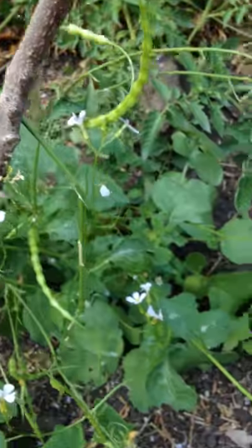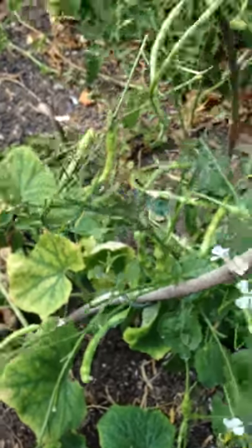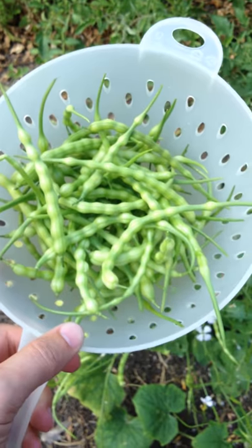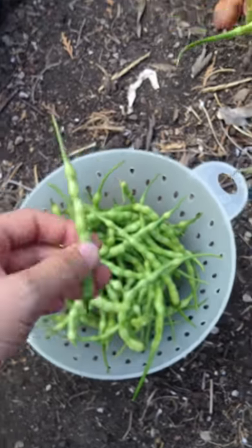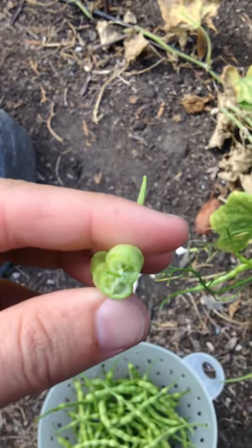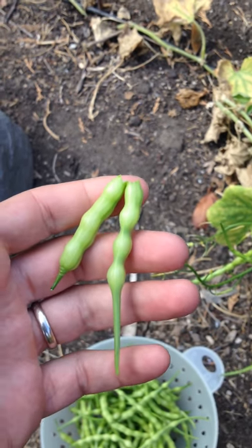These plants are quite productive and the radishes are just delicious — this is just two plants right here. You can see I have a whole barrel of radishes and they make great pickles. They're quite crunchy and pretty delicious. You just pop one open and get a nice crunch, and there are some really soft, spicy seeds in there.